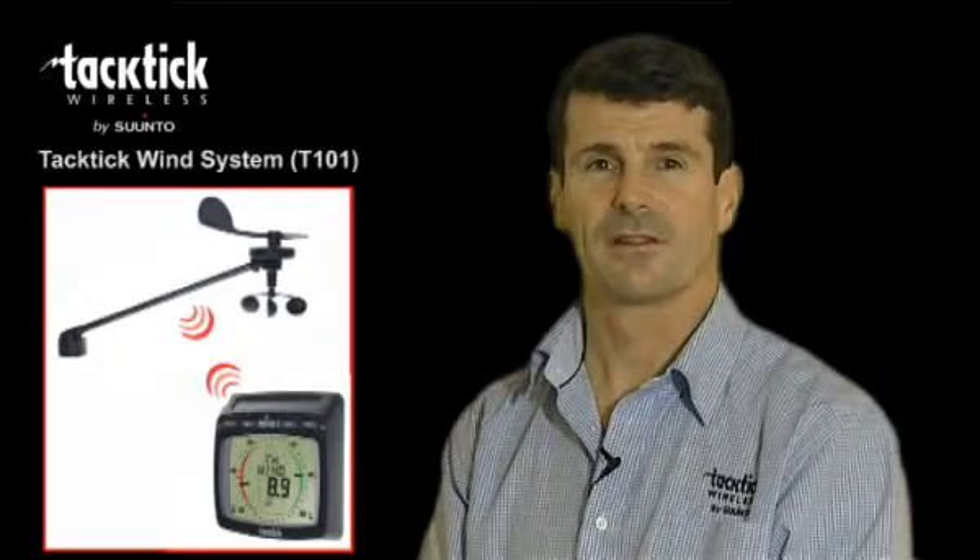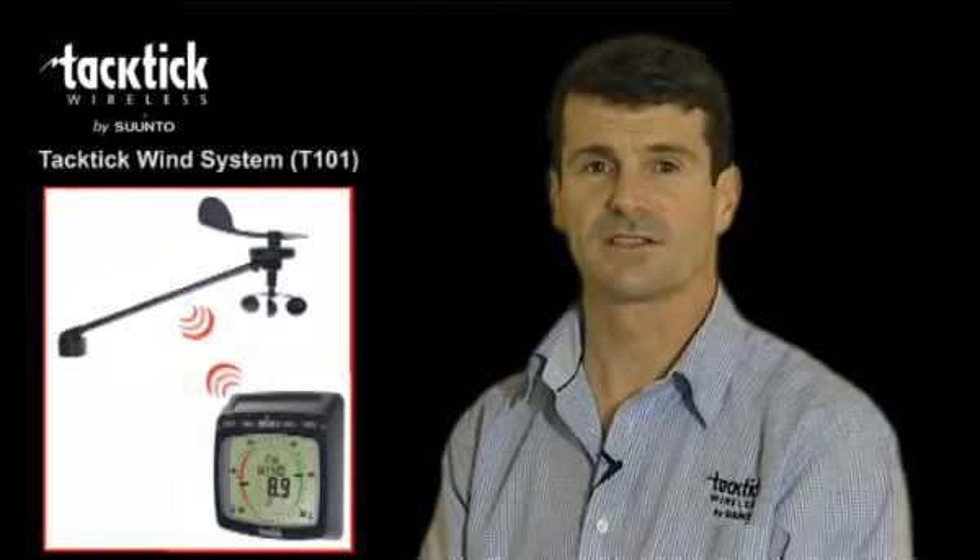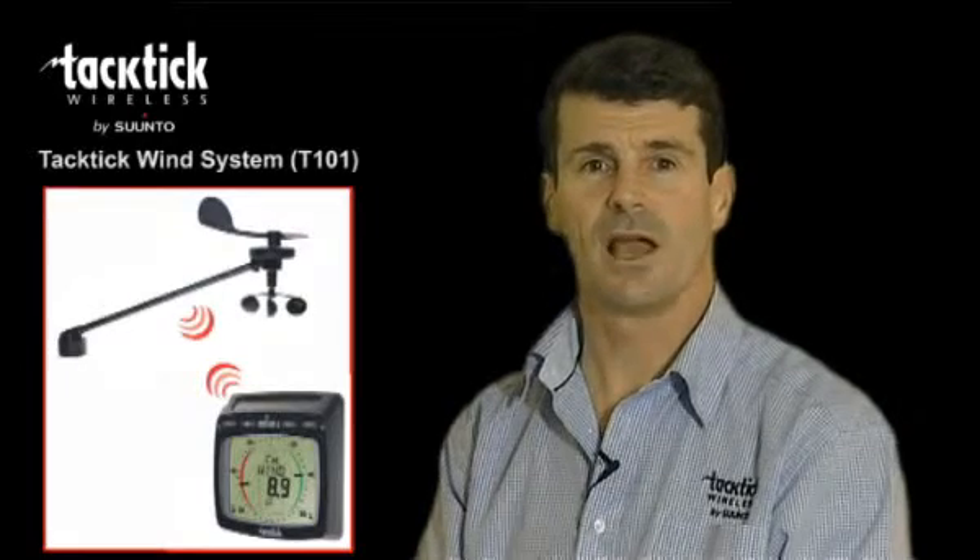So there you have it, the Tactic Wind System, the T101, a complete system which is easy to install and includes the analogue multifunctional display.